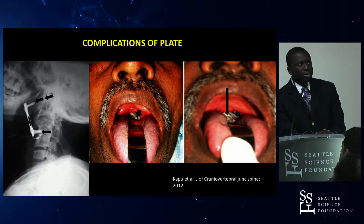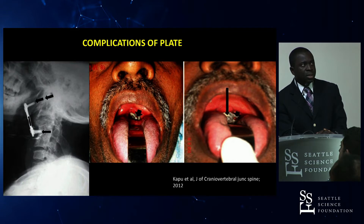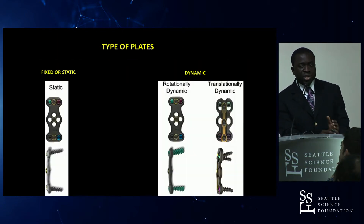An example is shown of a patient whose plate kicked out and eroded into the back of the pharynx — you can actually see the plate through his mouth.